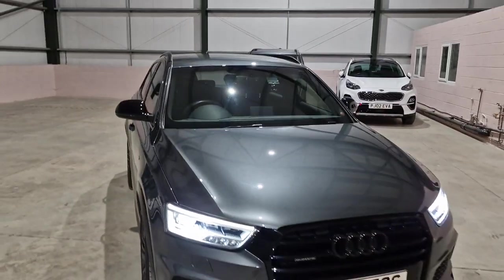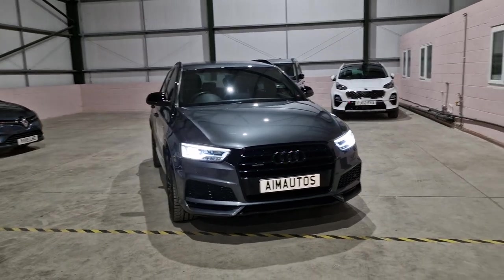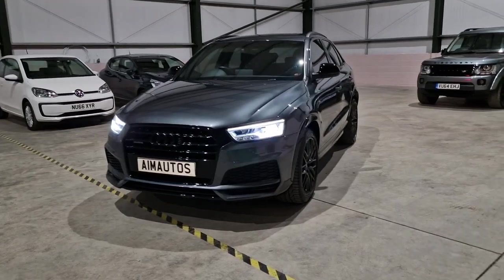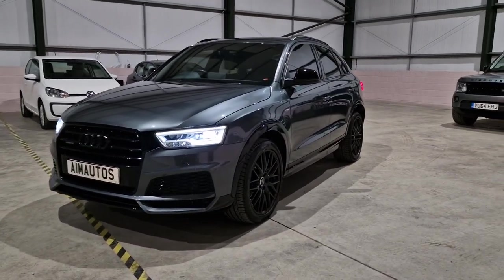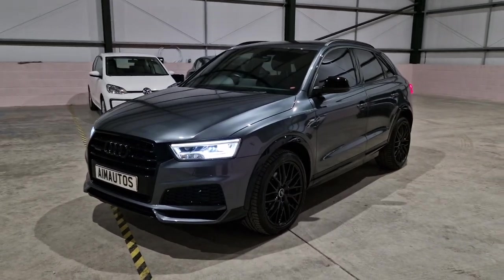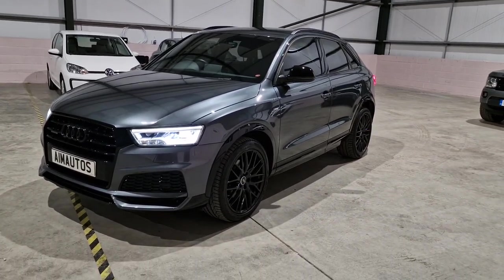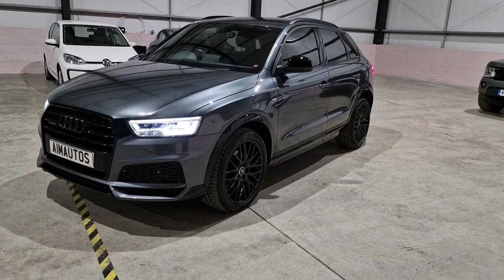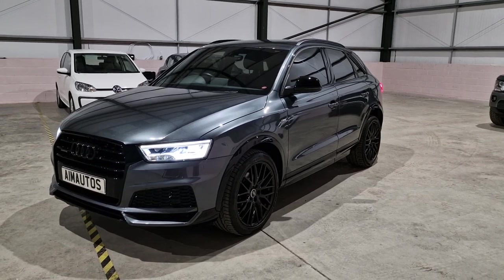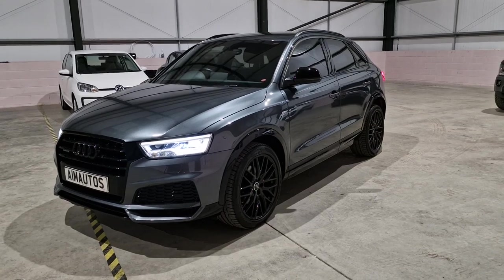Overall, this is probably one of the nicest Q3 Black Editions I have ever seen, and I did a fair few years in Audi. Give us a call because you are not going to get a nicer version. Paint protection film covering practically the whole front end, a ceramic coating with a guarantee and warranty, and a beautiful quattro vehicle — automatic quattro system, perfect for winter, perfect as a family car.